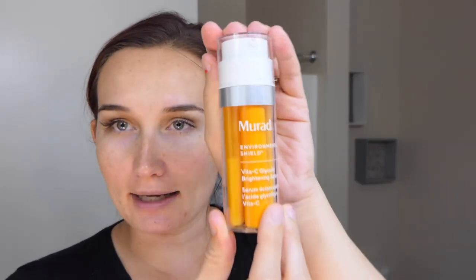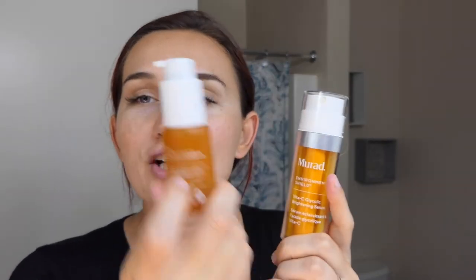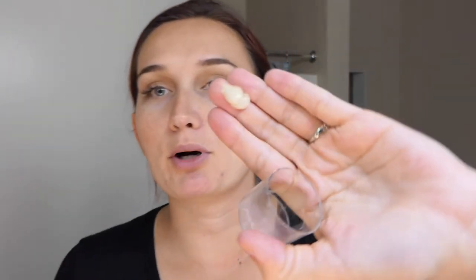Now I'm going in with the Murad Environmental Shield Vita-C Glycolic Brightening Serum. I was using the Truth Serum by Ole Henriksen before, and it's good, but I felt like I could be doing something better. This one has glycolic acid combined with vitamin C, so I switched to it about a month or two ago and I'm really loving it. The consistency is very pearly. I rub it into my skin, up my neck and chest.